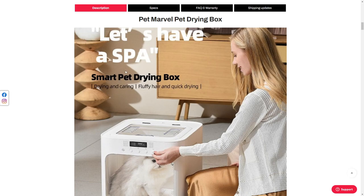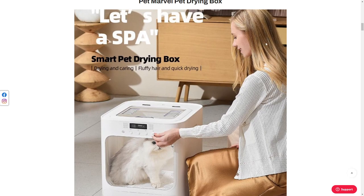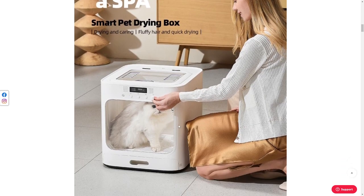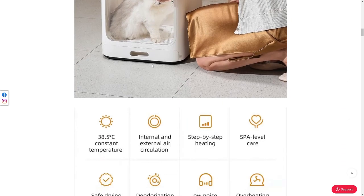Clearly, whoever does the marketing for this didn't really look at the typesetting — a couple of spaces there. And I can't imagine this nice lady ever putting her cat in here. The cat's looking like, what the frick have you done? Drying and carrying fluffy hair. Quick drying. Smart pet drying box. Smart my ass.